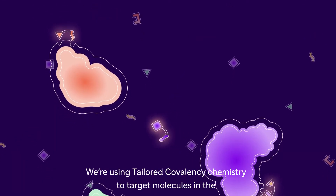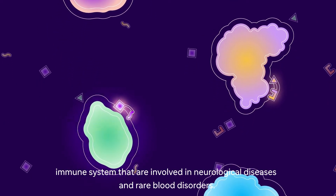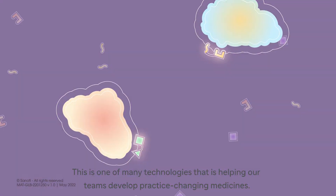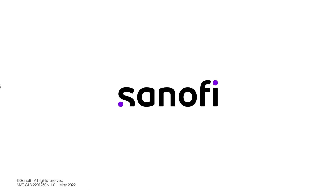We're using Tailored Covalency Chemistry to target molecules in the immune system that are involved in neurological diseases and rare blood disorders. This is one of the many technologies that is helping our teams develop practice-changing medicines.